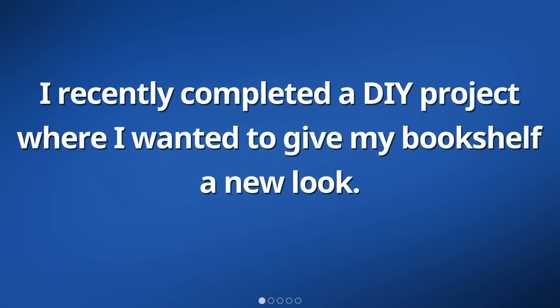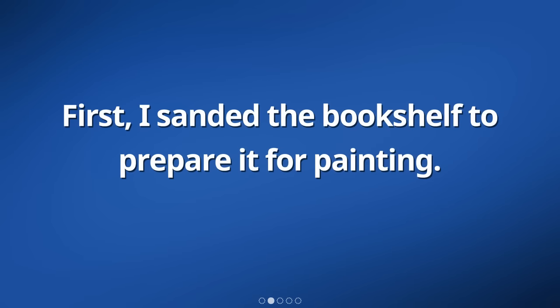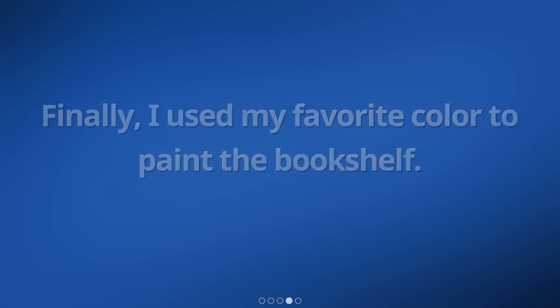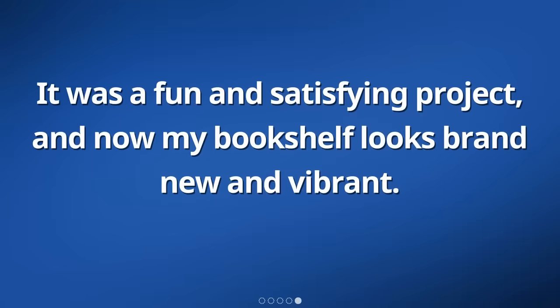I recently completed a DIY project where I wanted to give my bookshelf a new look. First, I sanded the bookshelf to prepare it for painting. Then, I applied a coat of primer to ensure that the paint would adhere properly. Finally, I used my favorite color to paint the bookshelf. It was a fun and satisfying project, and now my bookshelf looks brand new and vibrant.